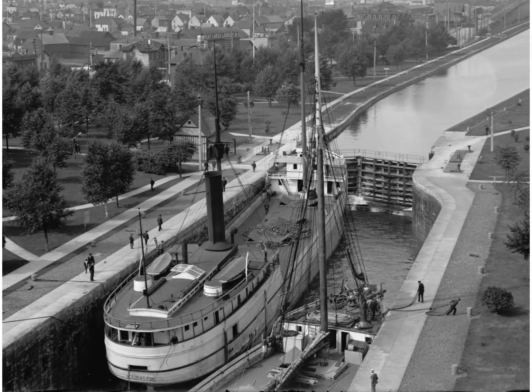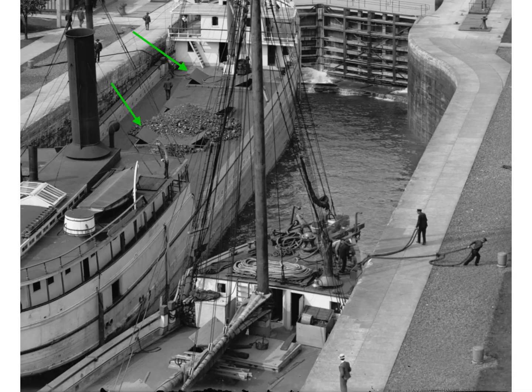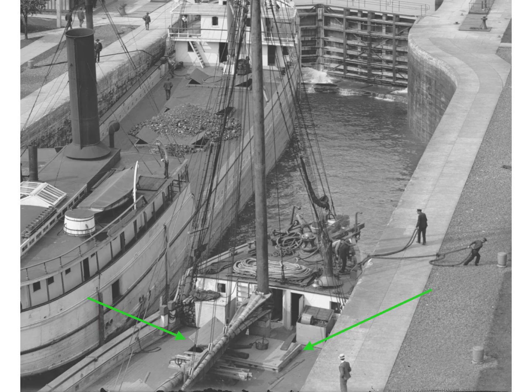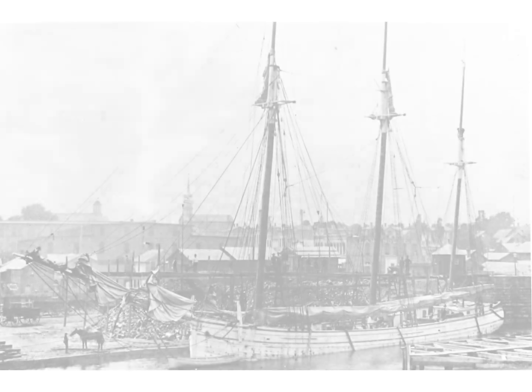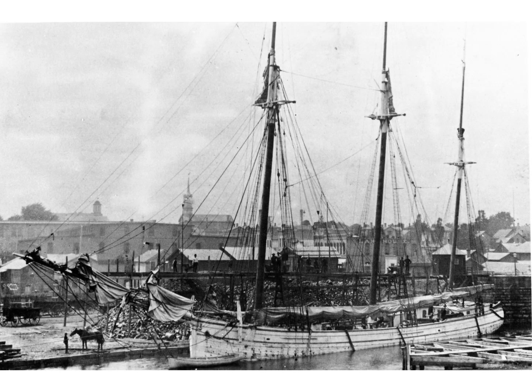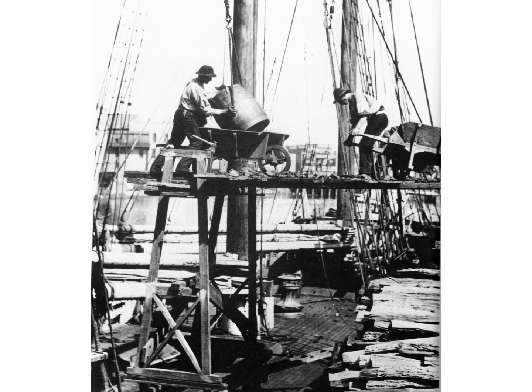On the old wooden Great Lakes freighters, the hatches were small and left plenty of deck space. In fact, the deck arrangement on steamers were often similar to those of the schooners. This allowed room for deck cargo. Additionally, the old-time unloading process involved horse-drawn buckets, which were both loaded and unloaded by hand and shovel.